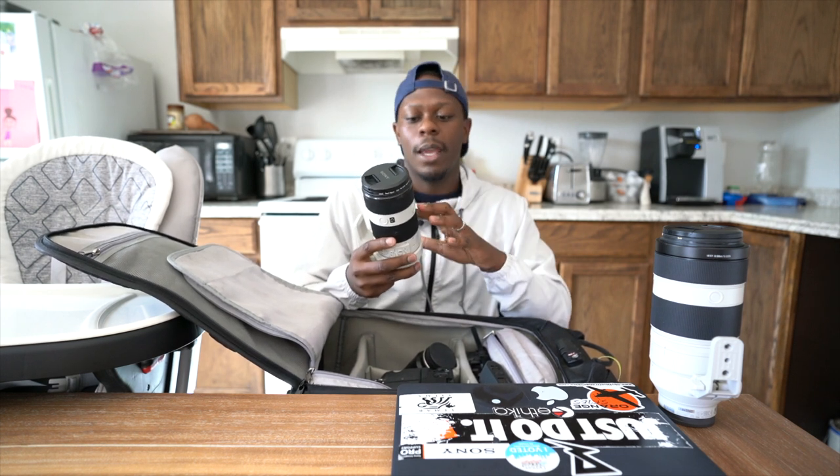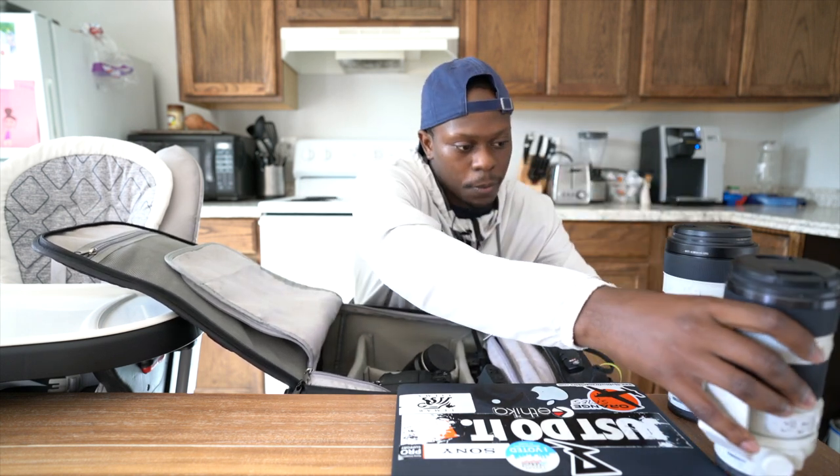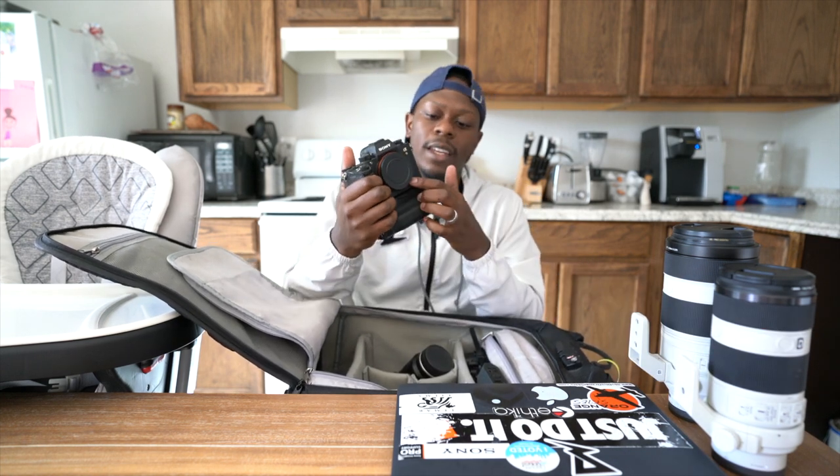My trusty 70-200 f4 — it is very light. This is my main go-to, Gabe's baby too. It's a great lens especially for light games. This NFL game is starting at four o'clock so there's going to be plenty of light, and this is a lens I like to always take with me as well.